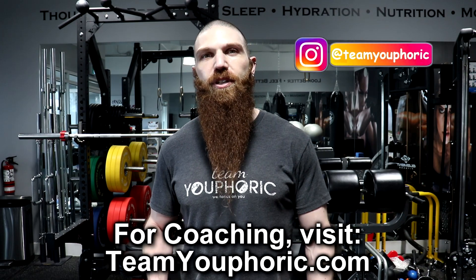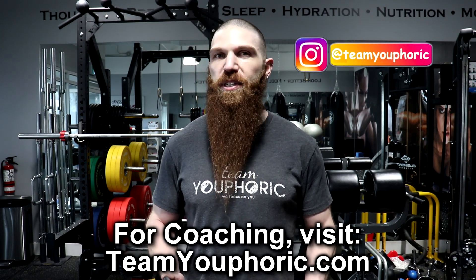Hey everyone, thanks for tuning in. Steven here with Team Euphoric, and today I'm going to be explaining to you why things like MyFitnessPal and other online TDEE calculators are completely inaccurate and should not be trusted. I'm also going to be teaching you how to determine exactly how many calories you need.